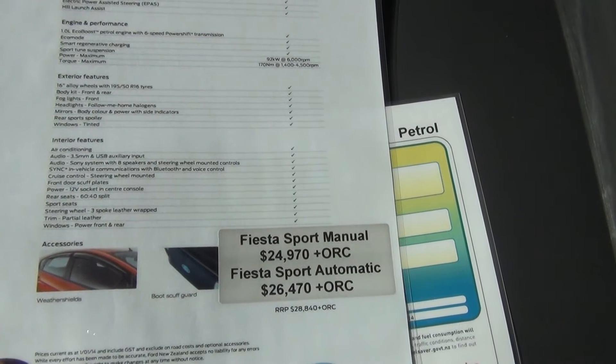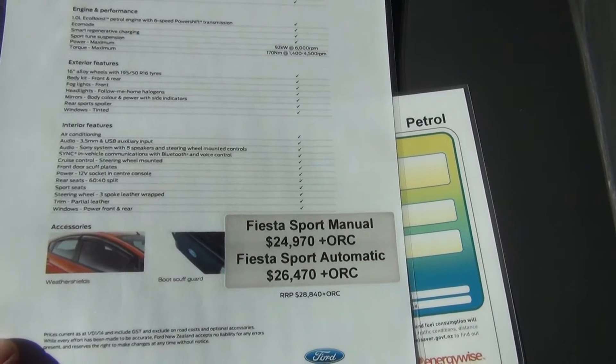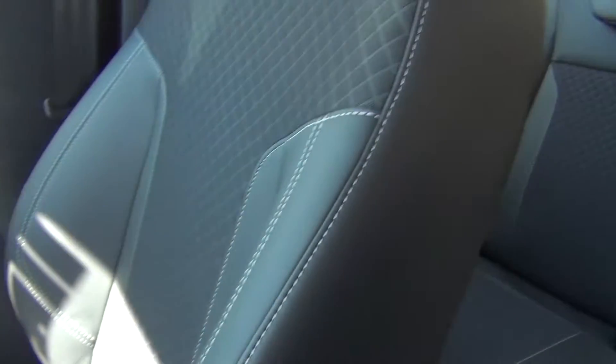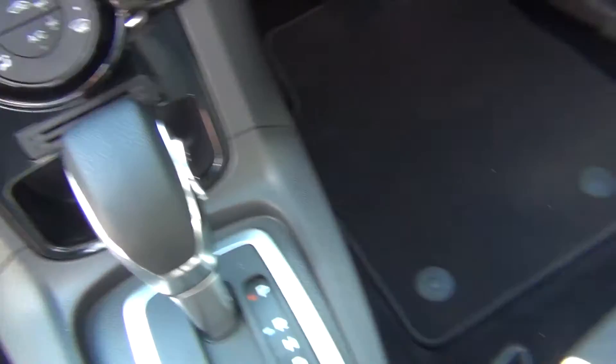Our advertised price is $24,970 plus on-roads for the manual and $26,470 plus on-roads for the automatic. The vehicle features partial leather trim and the six speed PowerShift gearbox with a Tiptronic rocker switch on the side.